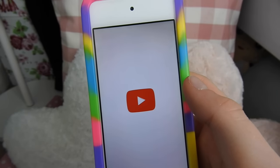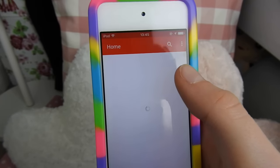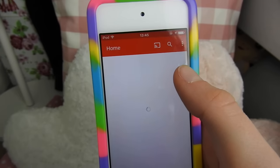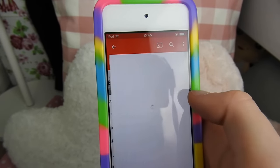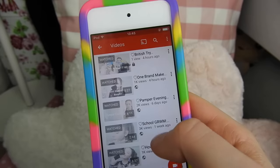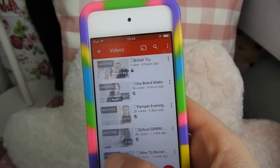Then I have YouTube, and you obviously know what that is because you're watching it right now. But if you haven't already, make sure to subscribe to my channel so you can find out when I upload a new video. As you can see, I have a British try American candy video coming soon.